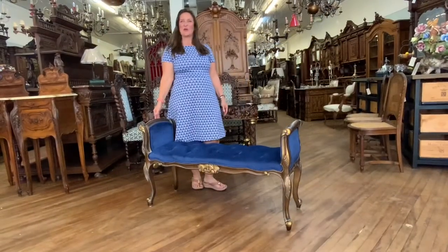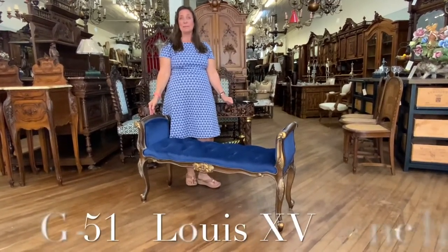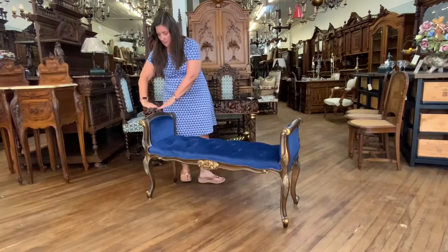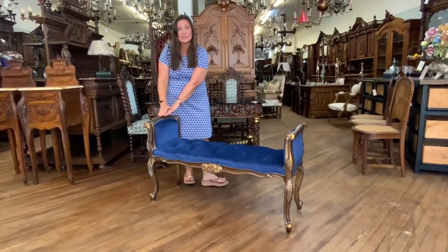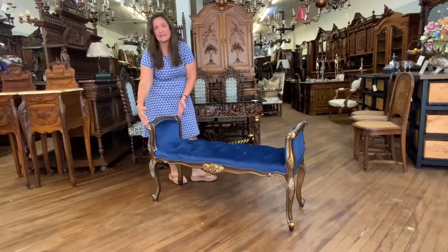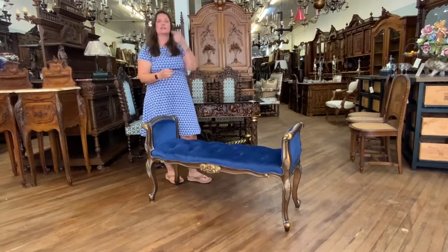Hi, I'm Amy at EuroLuxHome.com and I'd like to tell you about this very pretty little bench. It's our item number BG-517. I'll start with the dimensions: the height from the top of the side rail down to the ground is 26 inches high, 44 and a half inches wide, and just a little narrow at 15 inches deep — a nice petite size that would work great in a lot of spaces in your home.